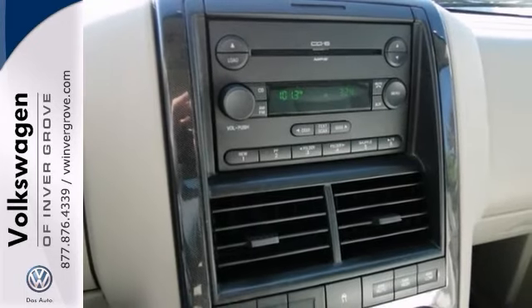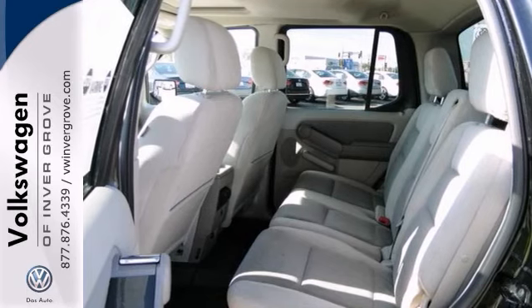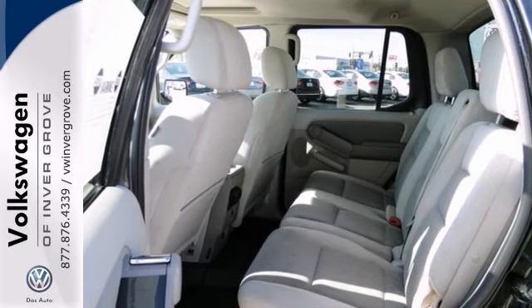This vehicle also comes with our 7-day money-back guarantee. Come in today and take it for a test drive.